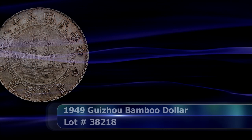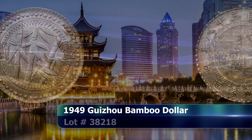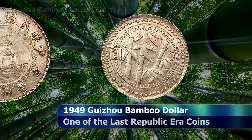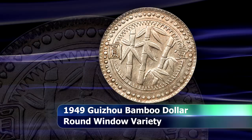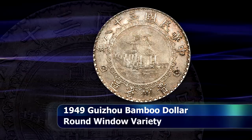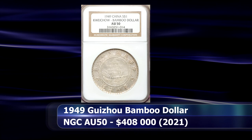The 1940s was a rather tumultuous time in world history overall, but this holds especially true for China. Towards the end of the decade, rampant inflation caused provinces to mint their own coins in a desperate attempt to stabilize local economies. The Chinese civil war and then the communist revolution all indirectly led to the creation of one of the greatest rarities in Chinese numismatics of that era. The 1949 Bamboo Dollar from Guizhou province was minted in the very last days of the republic, and many coins were destroyed or buried when Mao Zedong's communist party came to power. This is the highest-graded example at NGC AU58, and it managed to sell at auction for $408,000.